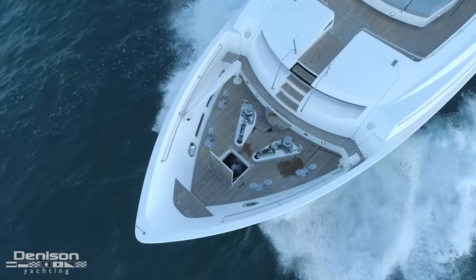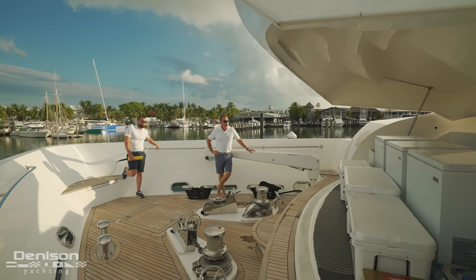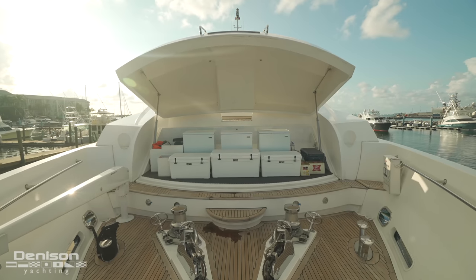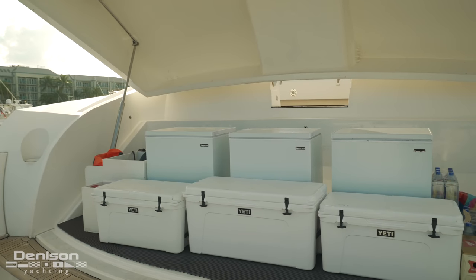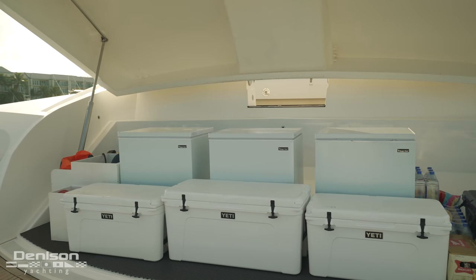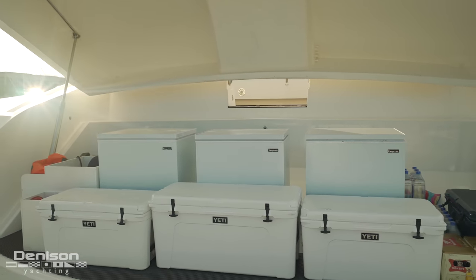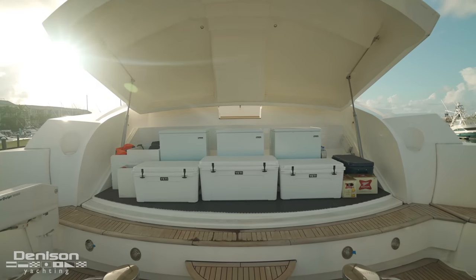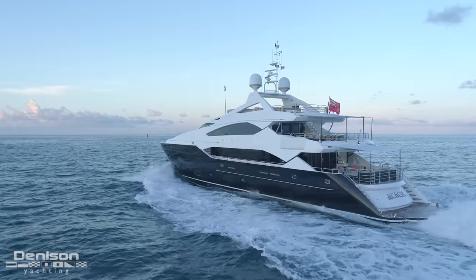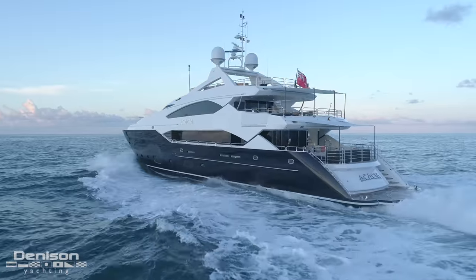Up until last year, one of the areas that was misused on the bow was this fore deck garage. In the last year, Captain Joe has made much better use of this space by installing three chest freezers. You can have 10 to 12 guests on board for 7 to 10 days, which is really important on a yacht this size. You want to get off the beaten path and have plenty of frozen food on board — and now that's possible.